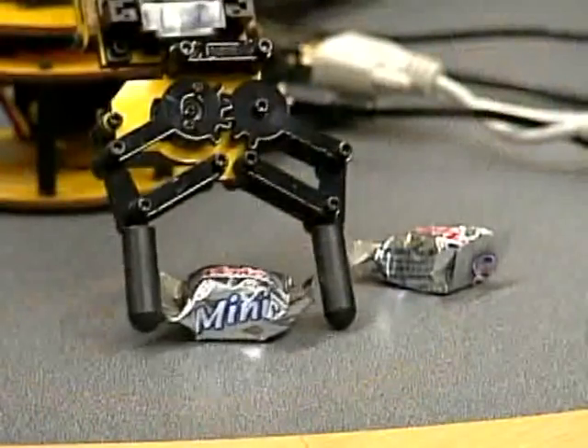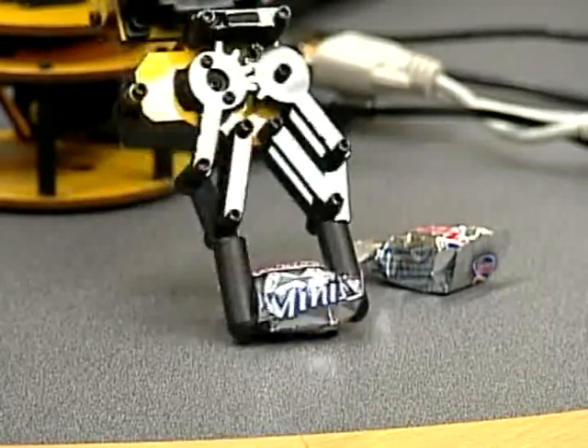They are also experimenting using the software to control a small robotic arm. As for the symphony of sounds it takes to run the software, Eldridge says he doesn't really think about the sounds — he's more focused on what he's looking at and where he wants to go.